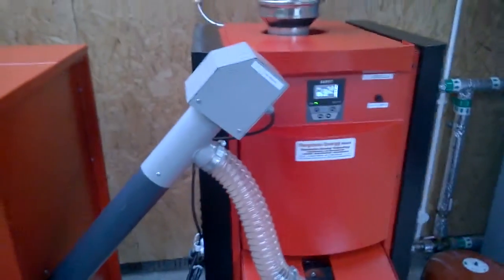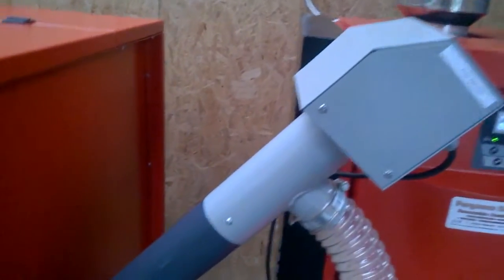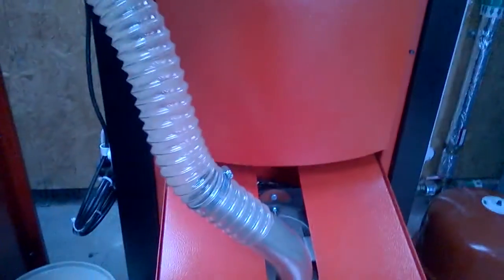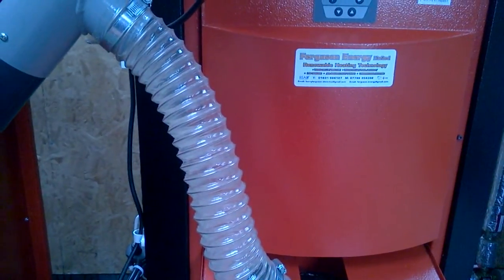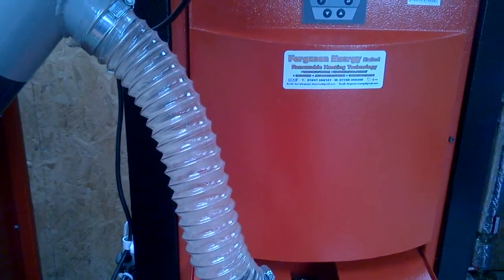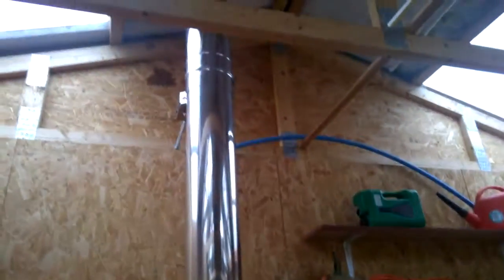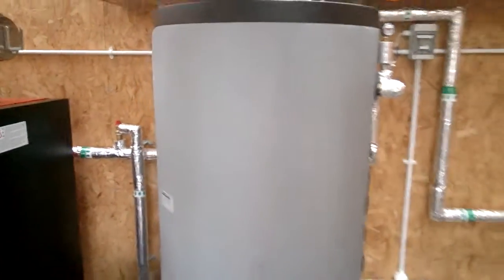As you can see, the appliance is operating at the moment. The fuel feeder is bringing the fuel up through the pipe and dropping it into the burner chute. To the right of the wood pellet boiler we have the accumulator tank, which is a 500 litre P series, again by NES.